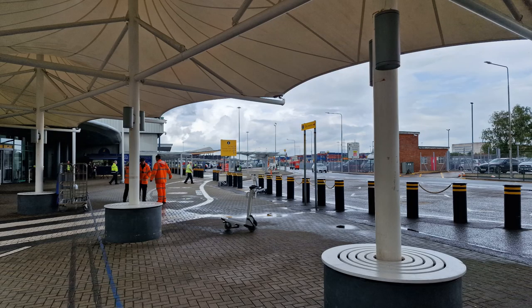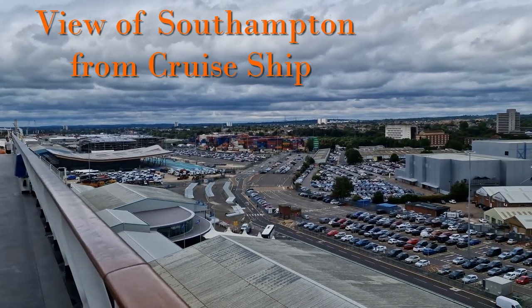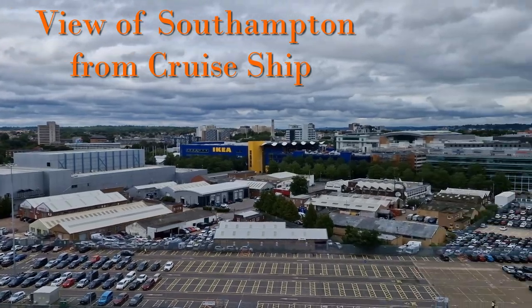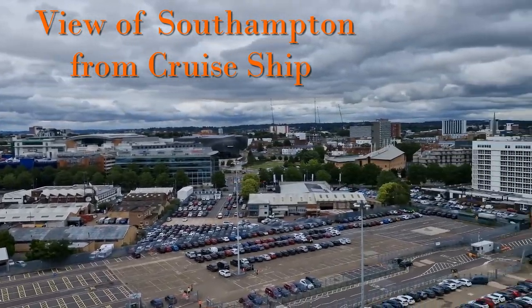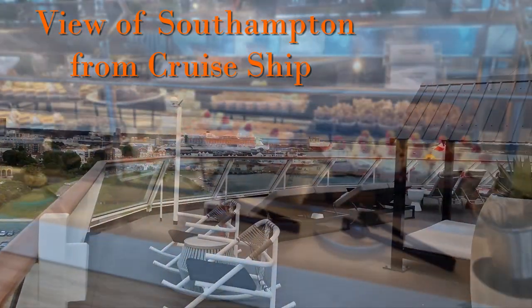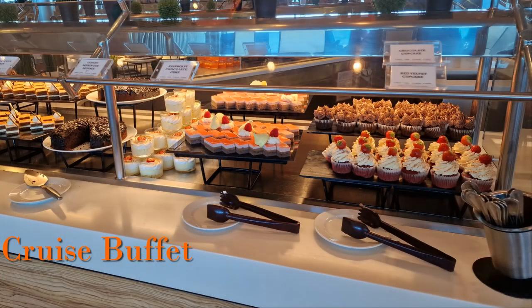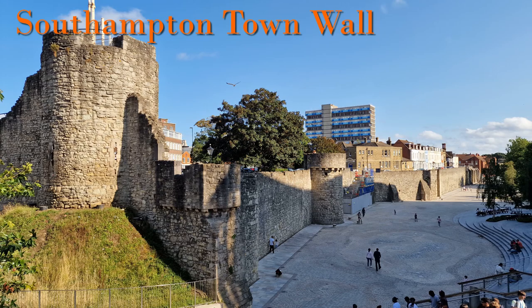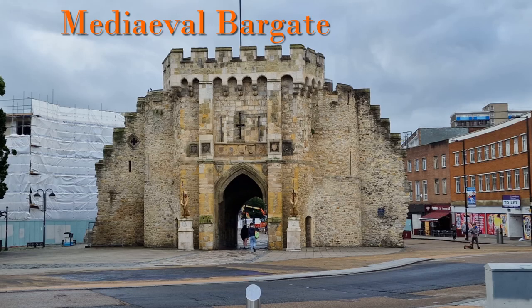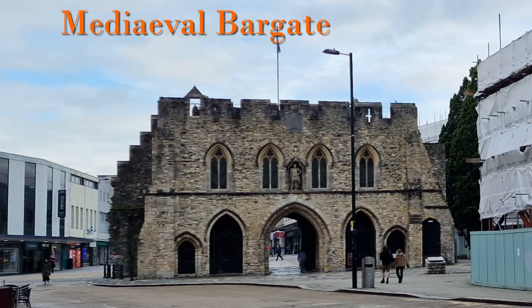It was a little bit of a workout pulling the suitcase from the station to the terminal and back again. But it was a good way to make a pre-emptive strike against all the calories on the cruise, and after the cruise to work a few of them off. Staying the night before worked for us — it takes the stress out of travelling a long way on the departure date and gives the opportunity to have a good look around Southampton, which has some very historic sights.